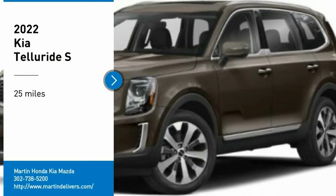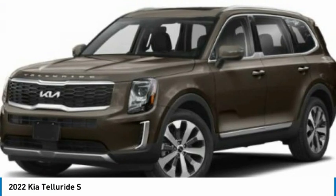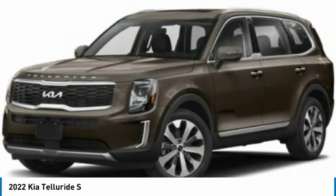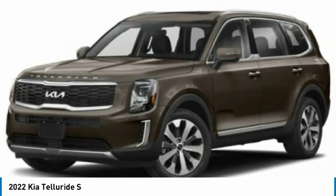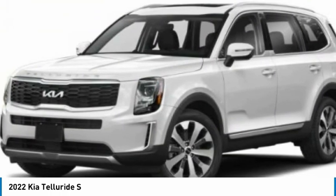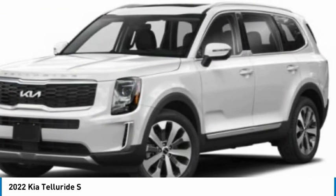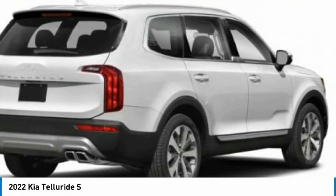Make a great choice today with the 2022 Telluride. The Kia Telluride is an impressive SUV that boasts a striking exterior look, plenty of interior technology features, additional space for guests in the third row, and a powerful engine — leave no doubt that this is an SUV worth talking about.